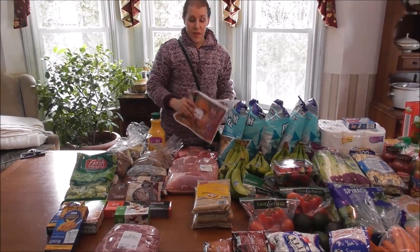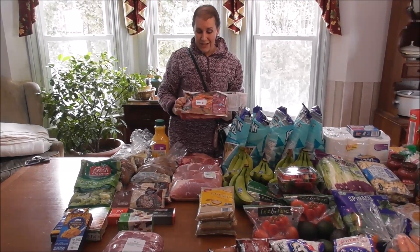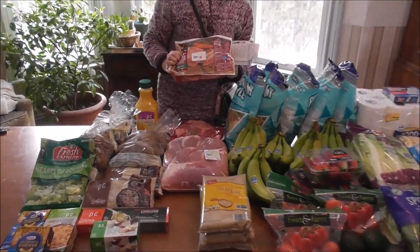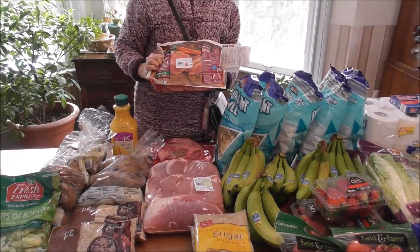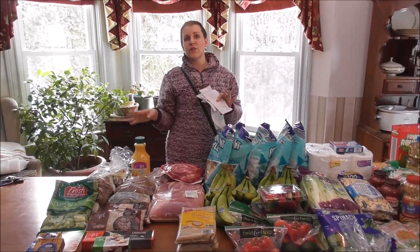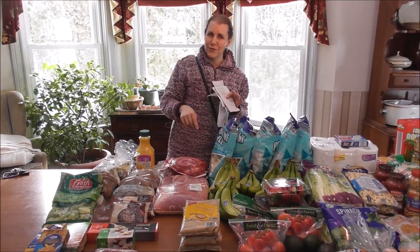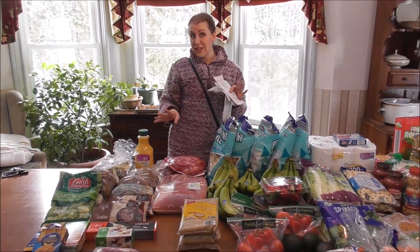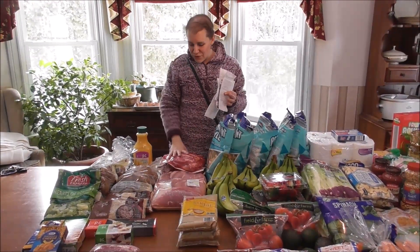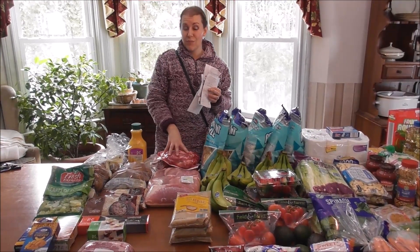The other thing I forgot to mention at Aldi: corned beefs were on sale for $1.99 a pound, so I picked up two. I'll cook them both at the same time — one goes in the freezer, I'll grind it and put it in the freezer for my corned beef casserole. If you haven't seen that recipe, I'll put a link in the description. The kids love corned beef casserole and I make it about two or three times a year — really delicious. Now's the time to stock up, it's the cheapest this time of year.